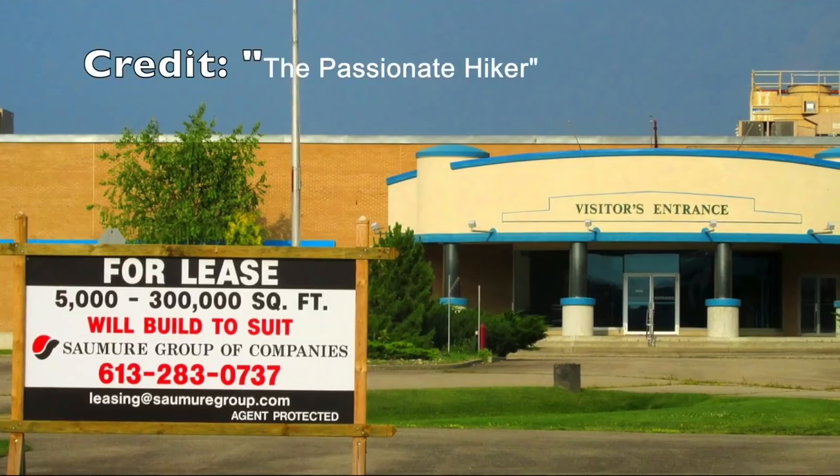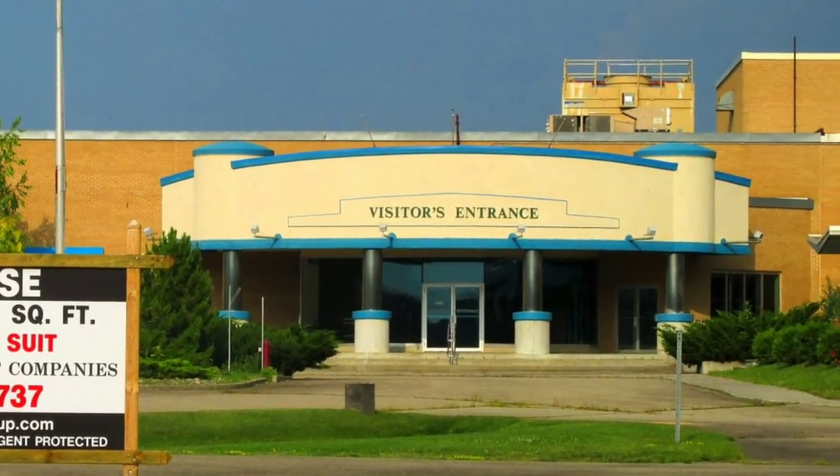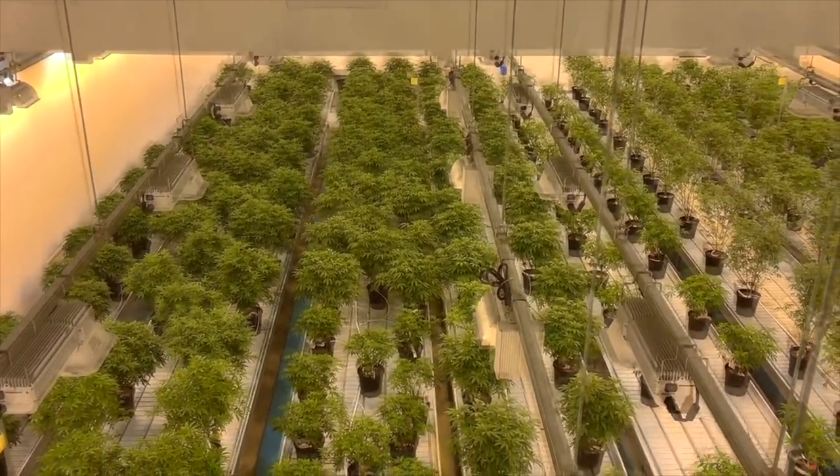It was in the summer of 2013 when the factory looked like it was about to be demolished — one month away from demolition — and that's when the folks at Tweed came along and saved the entire factory. Now it's living its second life as a cannabis producer, and it's doing pretty well at it. So that's the whole story of the factory.